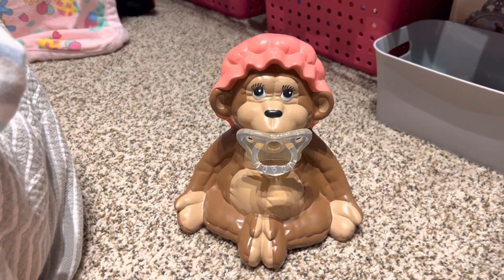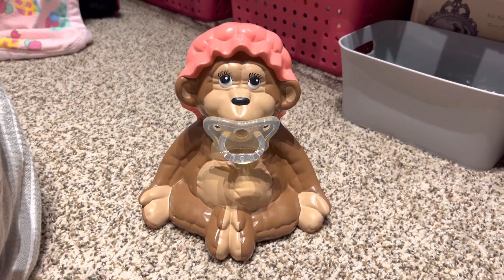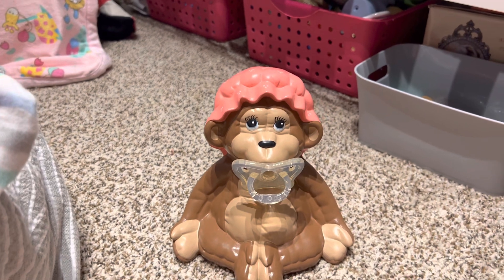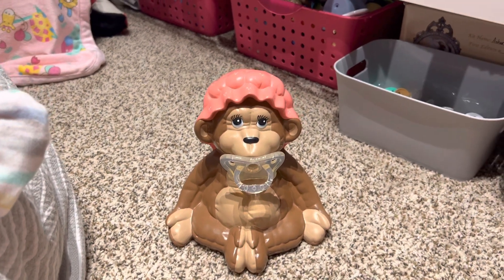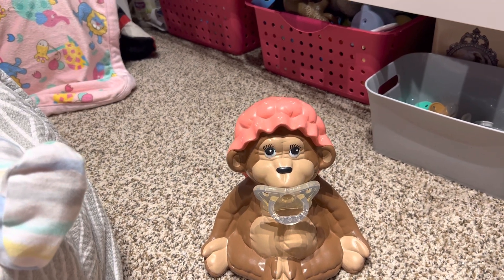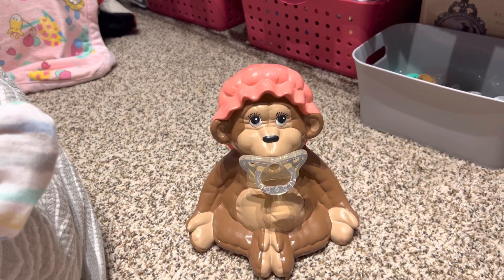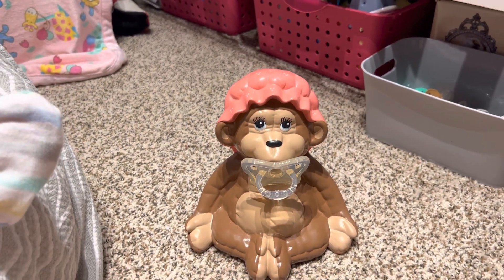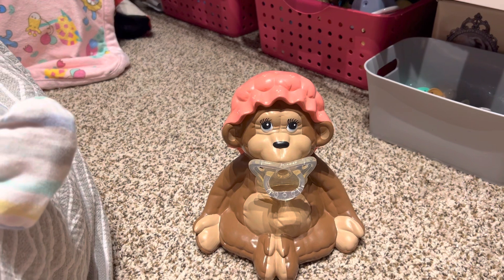Hi guys, long time no see! This is the first video I've made for the new year — just a spur of the moment video because my mom finished a new baby for me. I did make a Christmas video of all the babies in their Christmas outfits, and I'm not going to upload that unless you guys want to see it. Let me know down below — it was just showing everybody in their Christmas outfits.